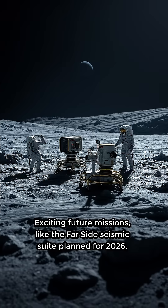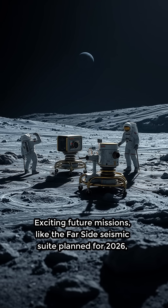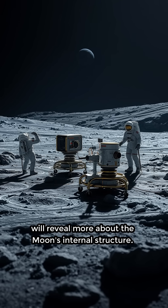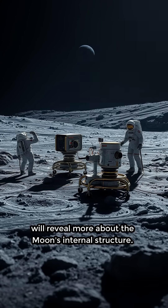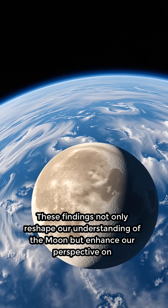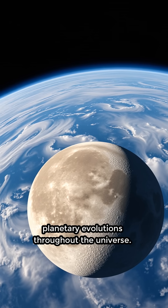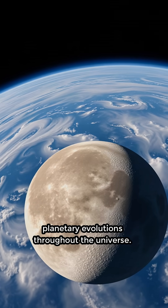Exciting future missions, like the far side seismic suite planned for 2026, will reveal more about the Moon's internal structure. These findings not only reshape our understanding of the Moon, but enhance our perspective on planetary evolution throughout the universe.